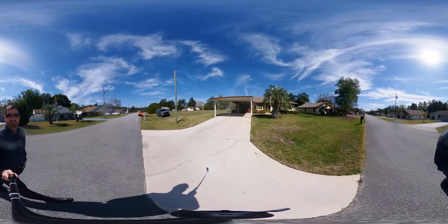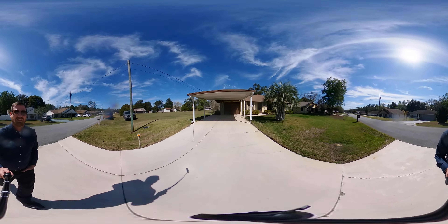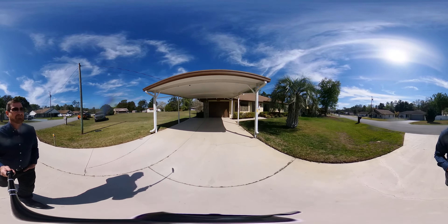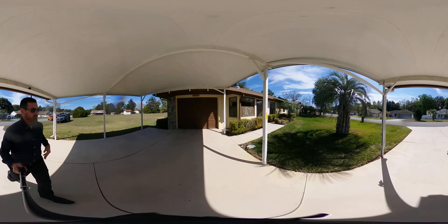We're greeted immediately with an attached covered carport for that extra storage for your vehicles. And we're going to take you inside and give you a quick tour.